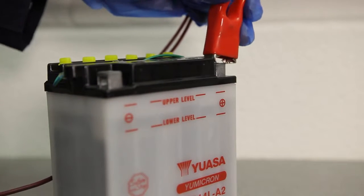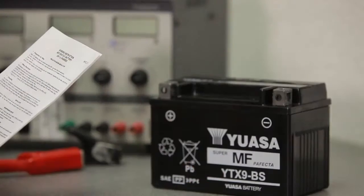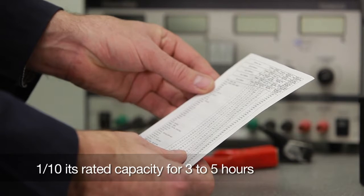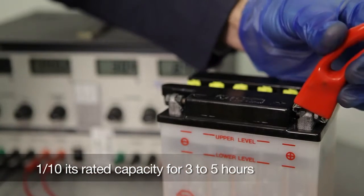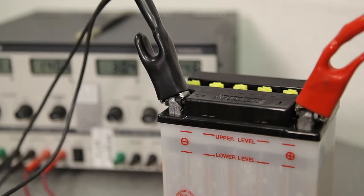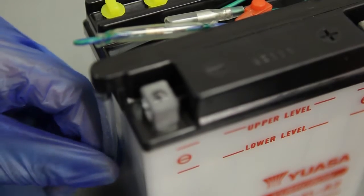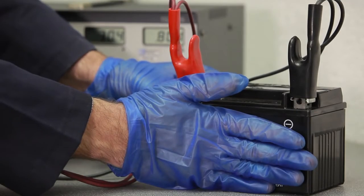There are variables to consider when charging a battery, including its existing state of charge and type of charger being used. Always refer to the charging instructions that came with the battery if they're available. If no instructions are available, the safe rule of thumb is to charge the battery at one-tenth the rated capacity for three to five hours. When charging a battery, ensure the charger is turned off before connecting to the battery. Always connect positive to positive and negative to negative. When charging a conventional battery, loosen the filler caps and make sure the vent tube isn't kinked or blocked. If the battery feels excessively hot during charging, stop charging it and let it cool.